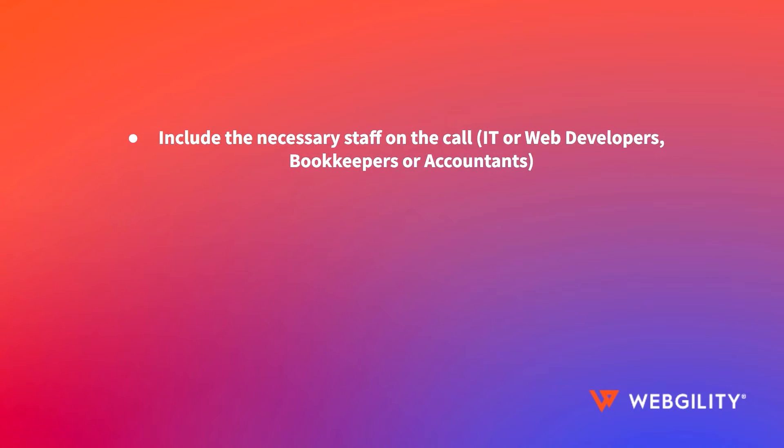Before your first meeting, if you have IT on staff or a web developer who manages your site, it's a good idea to include them on any calls or communications. This also goes for an accountant or bookkeeper who understands your processes and preferences.